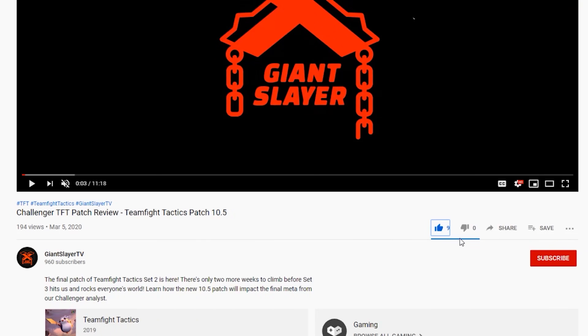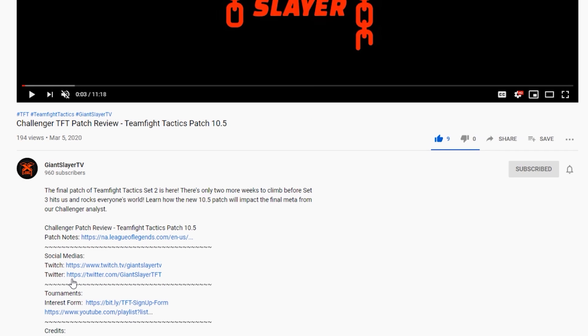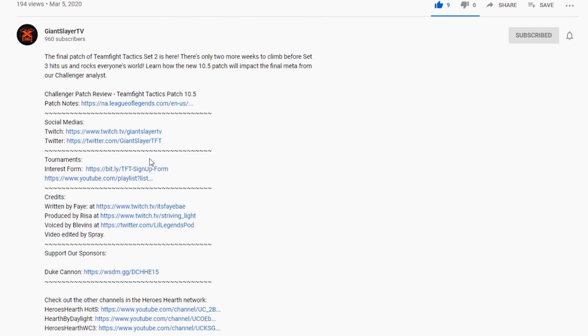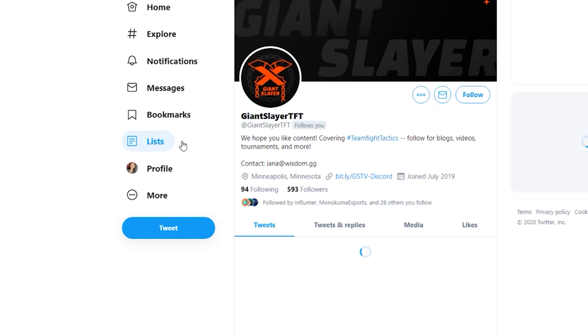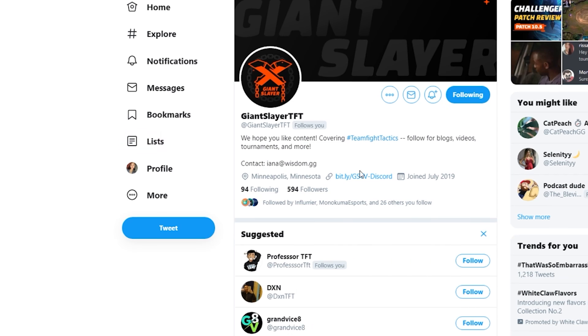But before we begin, please don't forget to click the links in our description. Give your support to everyone who helped make this video happen. We host many TFT tournaments with plenty of exciting content to come. Be sure to also follow our Giant Slayer TFT social media pages. Alright, let's get back to the video.